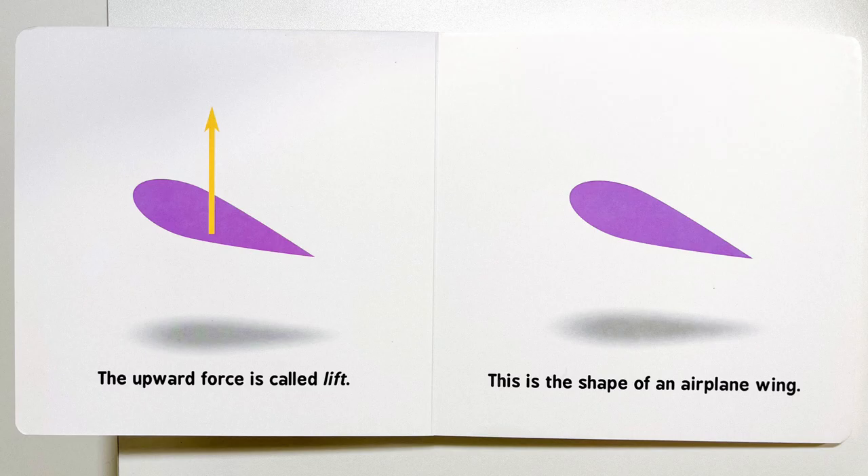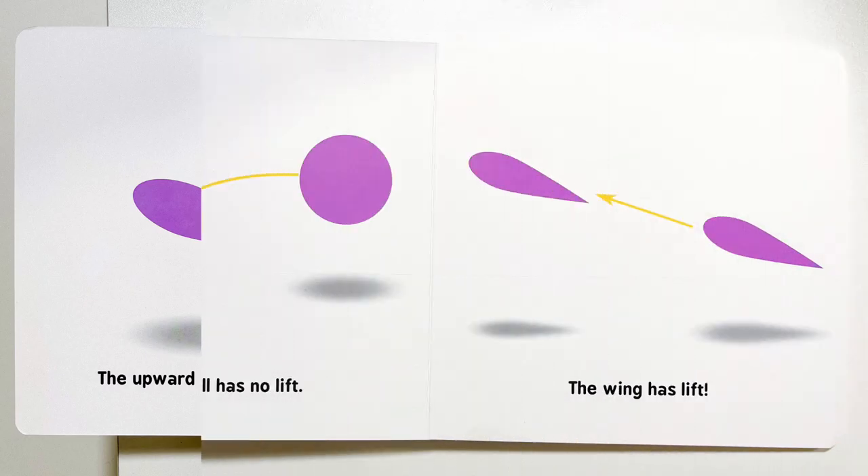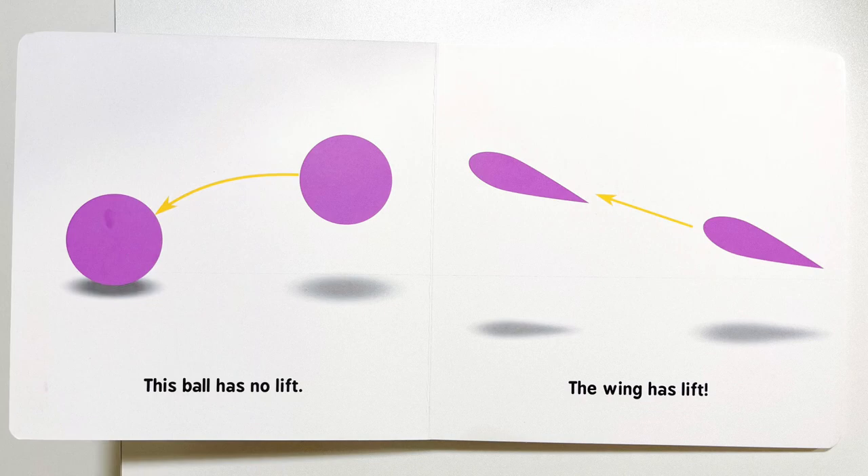This is the shape of an airplane wing. This ball has no lift. The wing has lift.